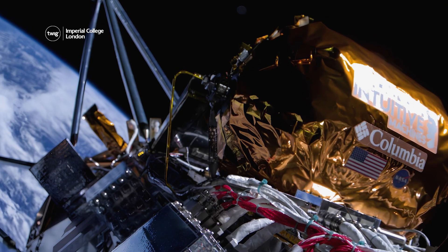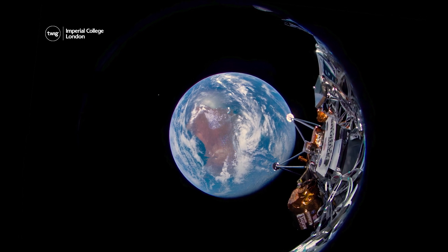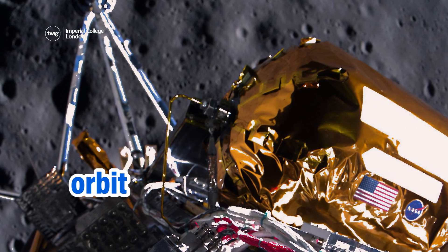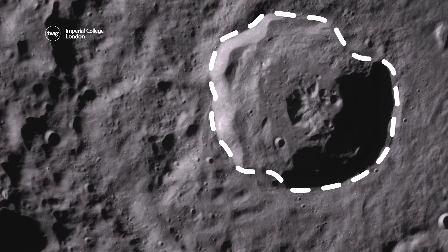One of Odysseus' cameras on the outside of the spacecraft sent back some pretty impressive selfies during the journey. Then, when it began to orbit the Moon, or travel around it, it took these. This was taken just six miles away from the Moon's surface and shows a large crater near Odysseus' planned landing site.